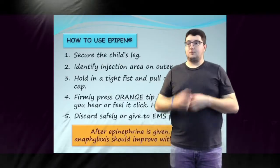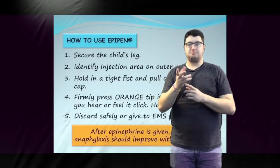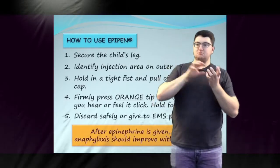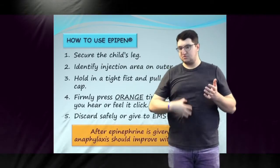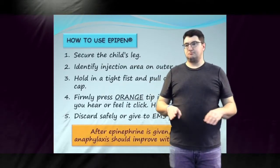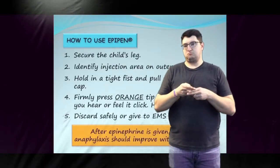After the EpiPen has been injected, the signs of anaphylaxis should improve within minutes. The child may appear pale, complain of headache, dizziness, pounding heart, nausea, shakiness, or become very quiet. These effects are from the epinephrine and will pass quickly.